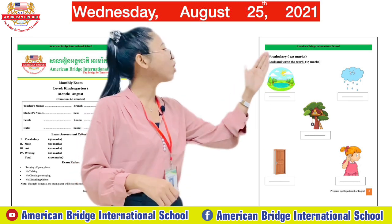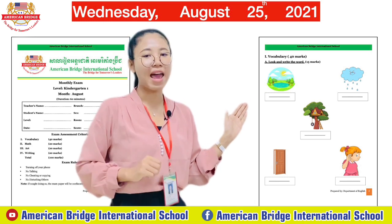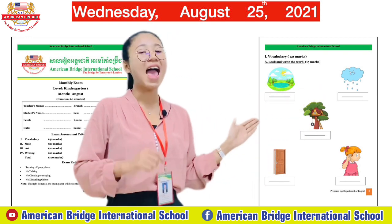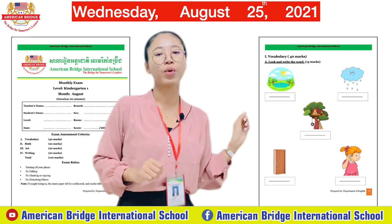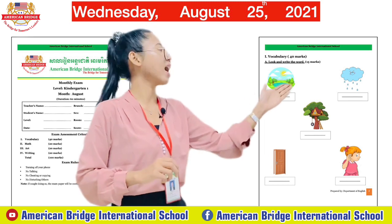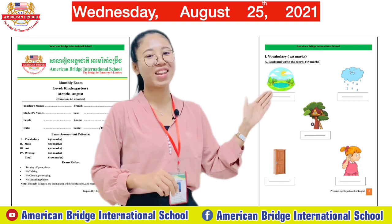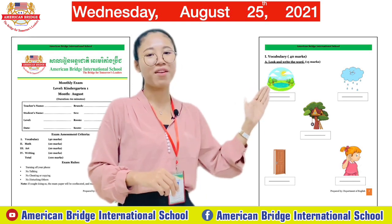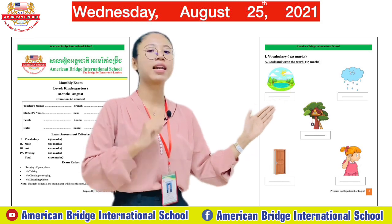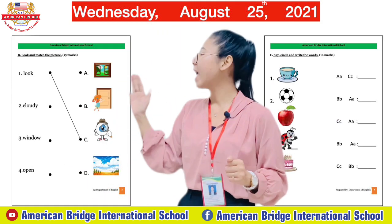Part A of vocabulary is 'Look and Write the Word.' You need to look at each picture and write its word in the box. There are five pictures in total. Look at the picture and write its word in the box.